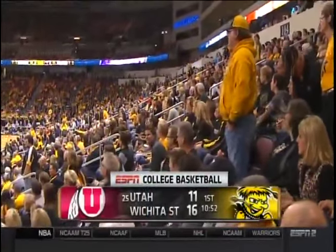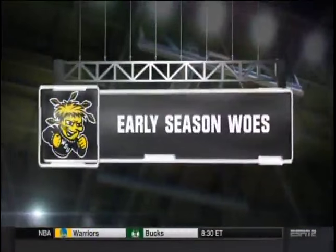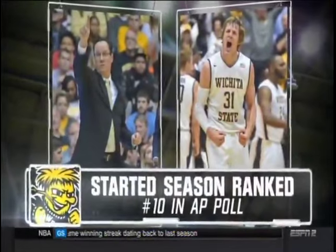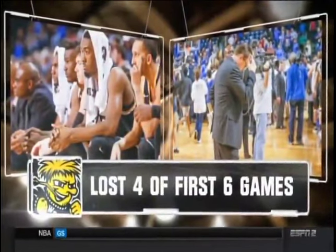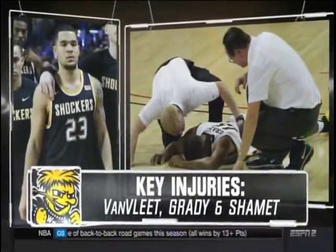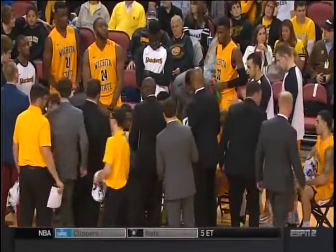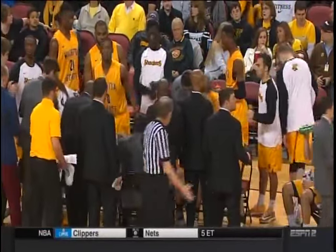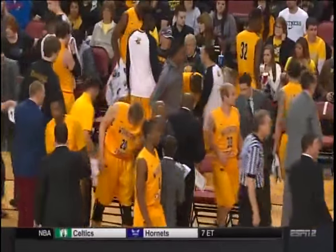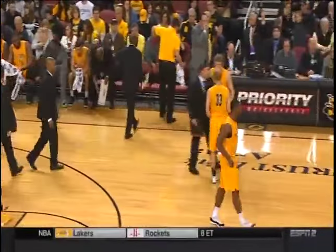In Wichita, Kansas, the Shockers lead the 25th-ranked running Utes 16-11, 10:50 to go. They say if it doesn't kill you, it makes you stronger — that's what Greg Marshall's hoping right now. They started the season in the top ten in the AP poll, then Fred Van Vliet went out, then his backup Landry Schammett went out. They lost four of their first six games, then lost Anton Grady, their starting center. Van Vliet is coming back, Grady expected to make a full recovery, but Schammett won't be back until February.